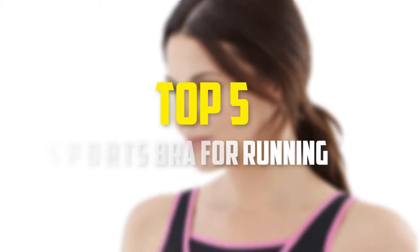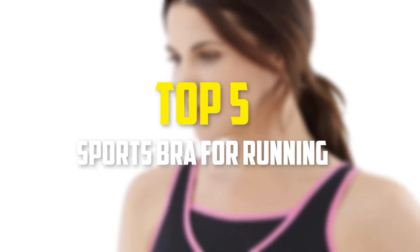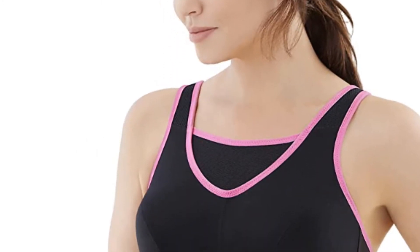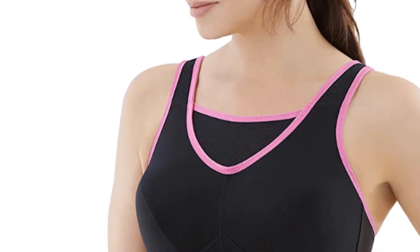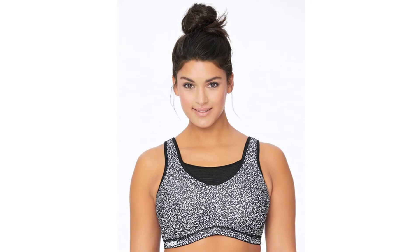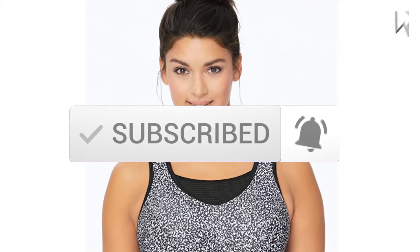Hey guys, in this video we're gonna be checking out the top 5 best sports bras for running that are available on the market for their true quality. I made this list based on my personal opinion and hours of research, and have listed them based on popularity, quality, price, durability, user opinions, and more. If you want to see more information and the updated price, you can check out the description below, and also make sure to subscribe for more reviews. OK, so let's get started with the video.